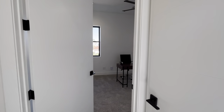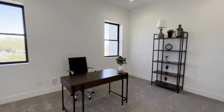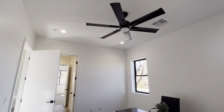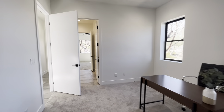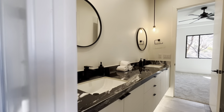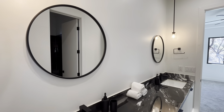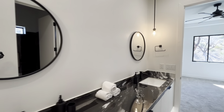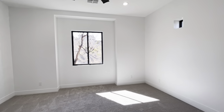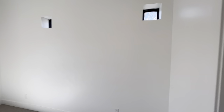Over here we have bedrooms three and four. There's some more storage off to the right, and these are Jack and Jill bedrooms. Even the closet doors are solid core. Beautiful ceiling fans and halo lights in the ceiling. The Jack and Jill bathroom has floating cabinets with lights underneath, polished porcelain countertops, custom mirrors, and a great bathroom. Bedroom number four has natural light and a walk-in closet.